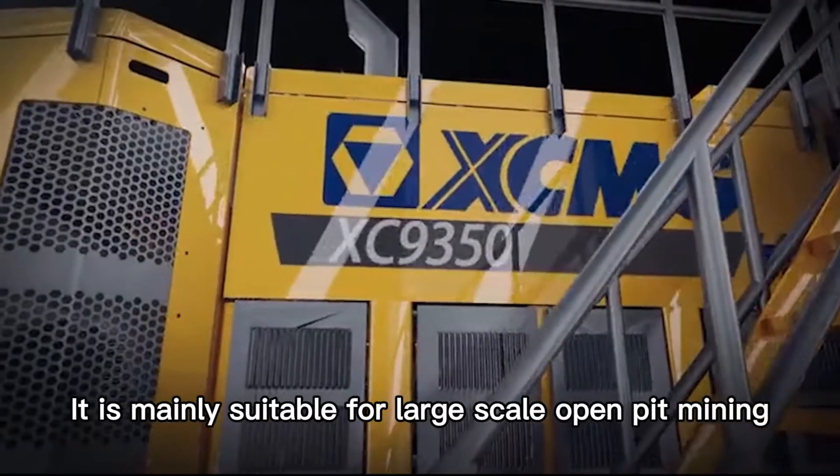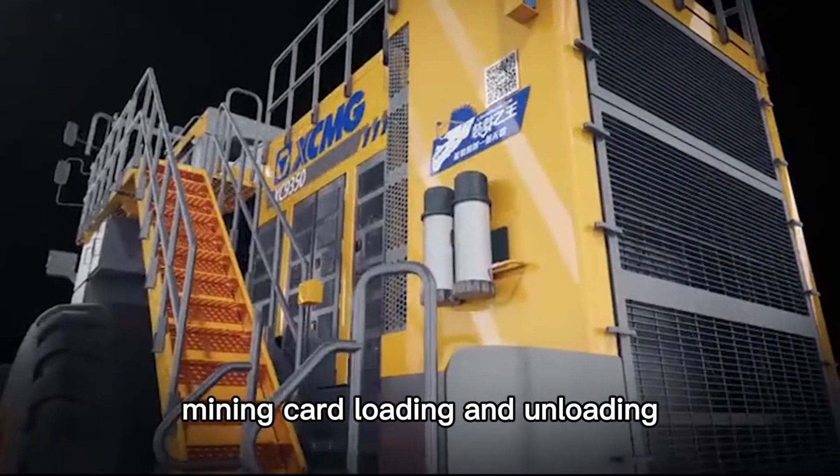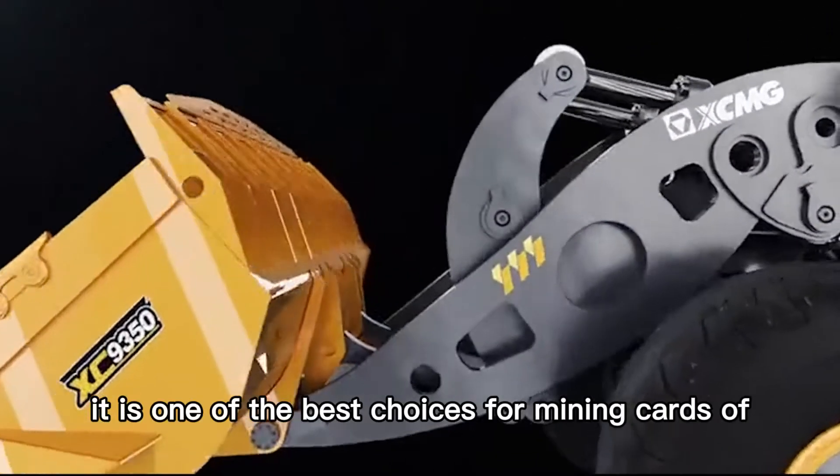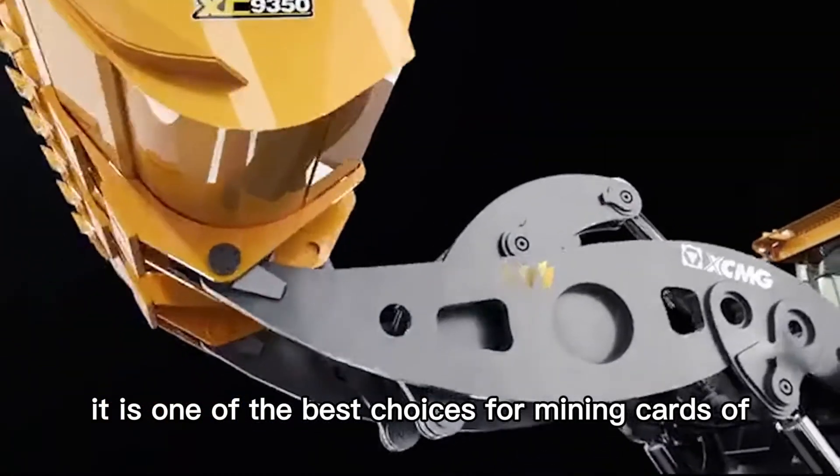It is mainly suitable for large-scale open-pit mining, mining card loading and unloading, short-distance transportation, and other working conditions. It is one of the best choices for mining trucks of about 200 tons.